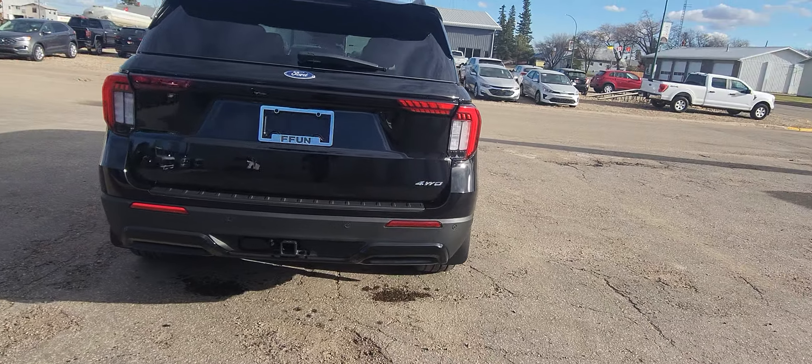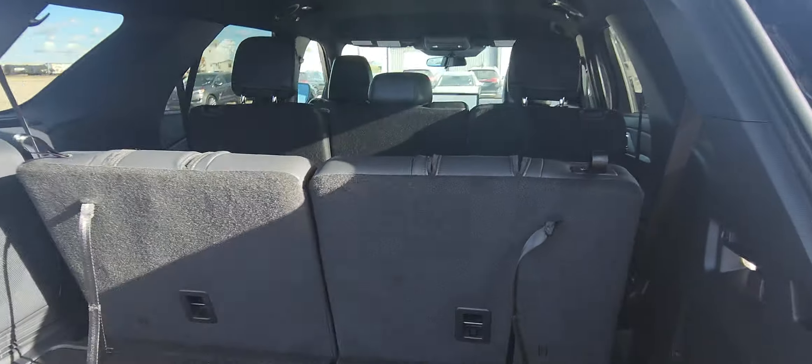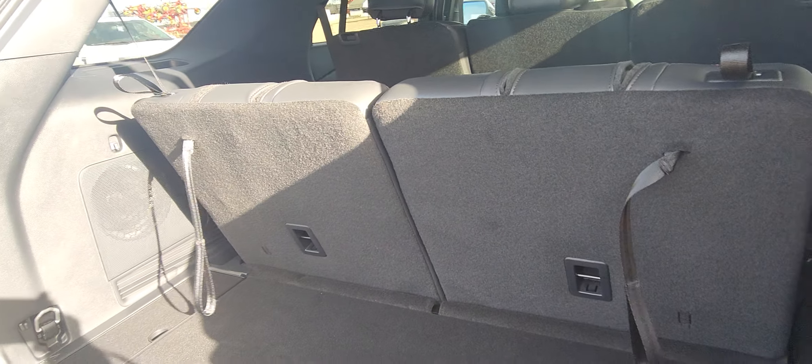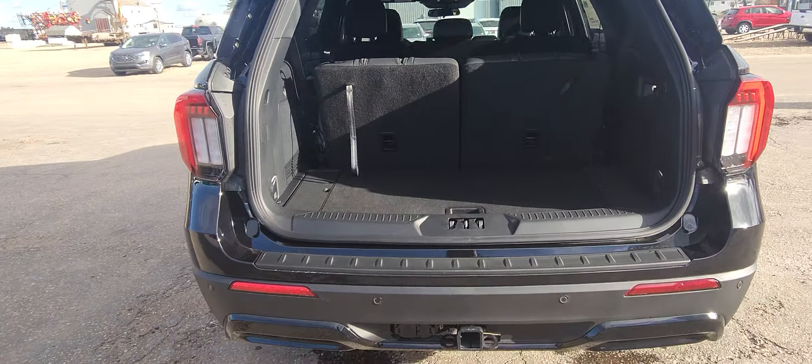It has the hatch that will lift up, and this back row here will fold down for a huge cargo area, or have it up for extra passengers. The button controls it open and close.